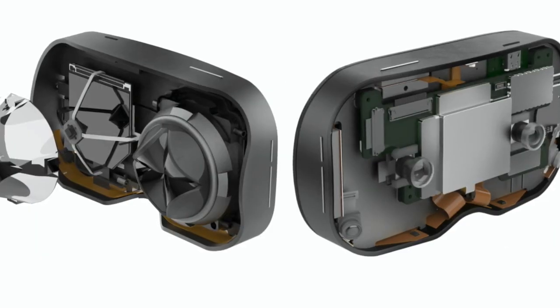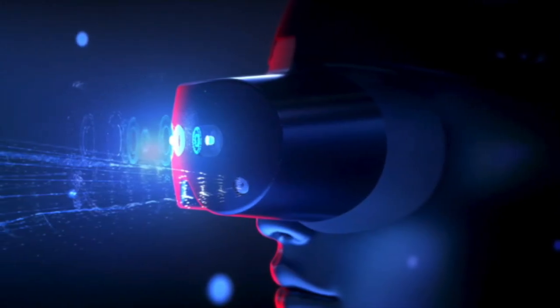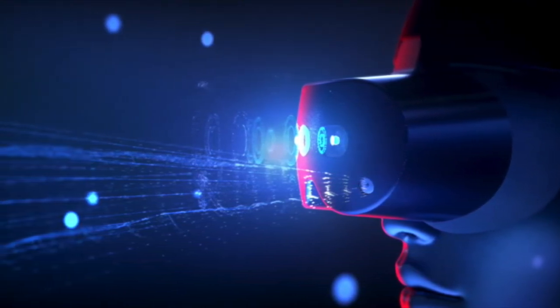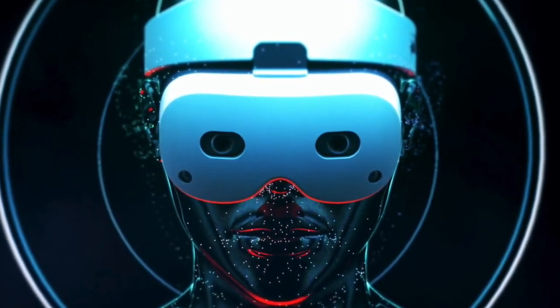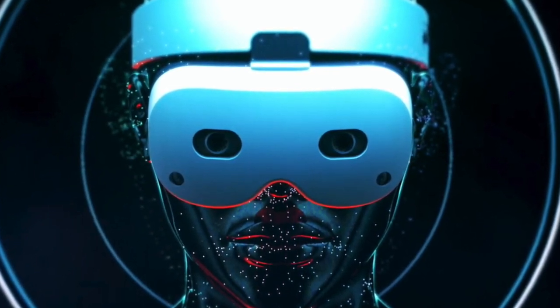I'm not sure how well it will be received by enterprises as it's coming out alongside the Reverb G2, which is going to have that incredible display and hopefully better tracking capabilities — making it pretty much unstoppable. Also, this is an XR2-based headset, so I'm not sure what will happen with all the other XR2 headsets coming out around the same time. Many Windows Mixed Reality headsets will be coming out around the same time, so the competition is pretty fierce.